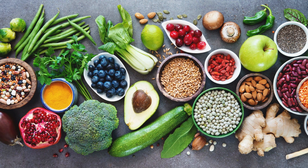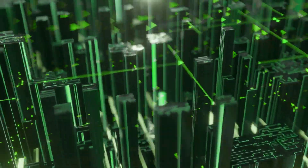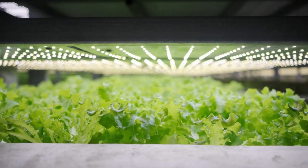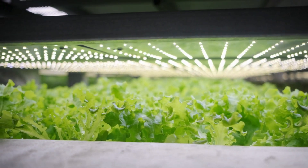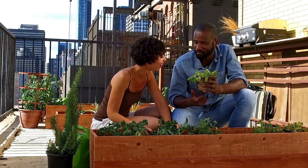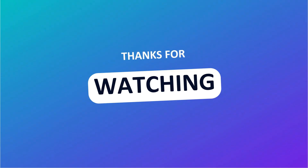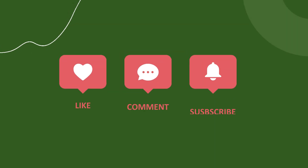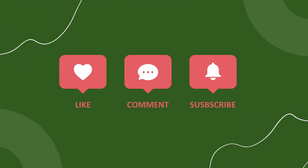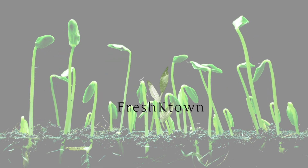In conclusion, urban farming is more than just growing food. It's about reshaping how we live, eat, and connect with food production in our cities. Whether your goal is to contribute to food security, reduce your environmental impact, or just enjoy the satisfaction of growing your own fresh basil, urban farming offers a way to make it happen. That's it for today's video. If you learned something new, leave a like and subscribe for more agricultural insights. Got any thoughts or experience with urban farming? Drop a comment down below. And as always, until next time, keep on growing — peace.